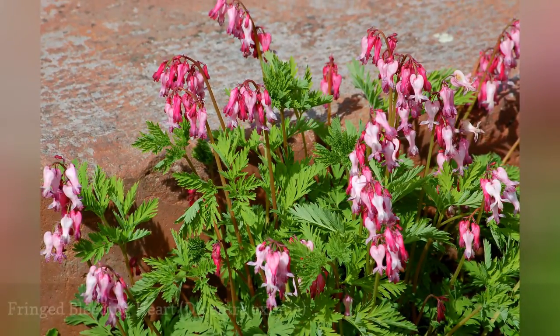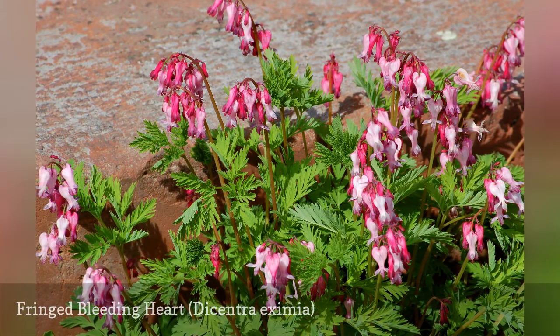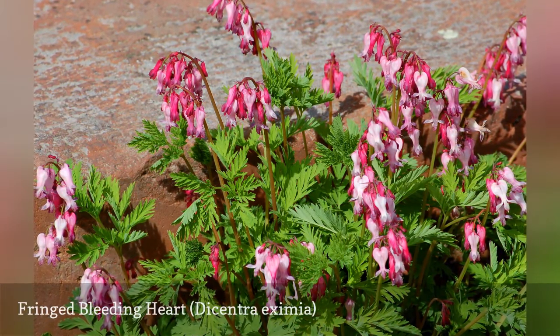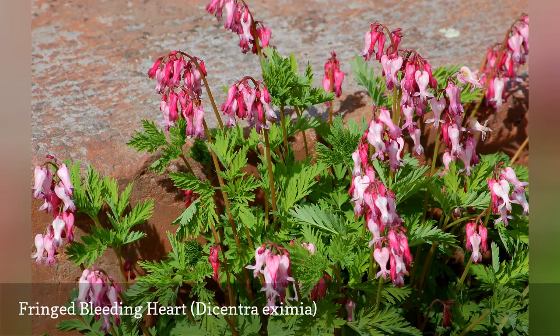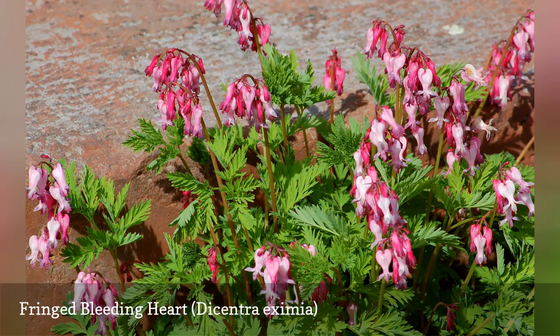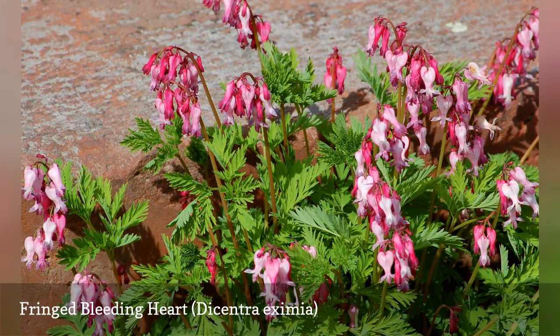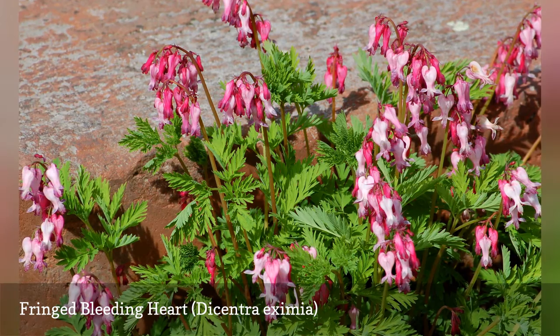Not as well known as the common bleeding heart, Dicentra spectabilis, the fringed type is actually favored by some gardeners due to its more attractive foliage. One trade-off is that the plant is smaller, 12 to 18 inches tall, and another is that the flowers are less impressive. Although this perennial can survive full shade, it flowers better in partial shade.